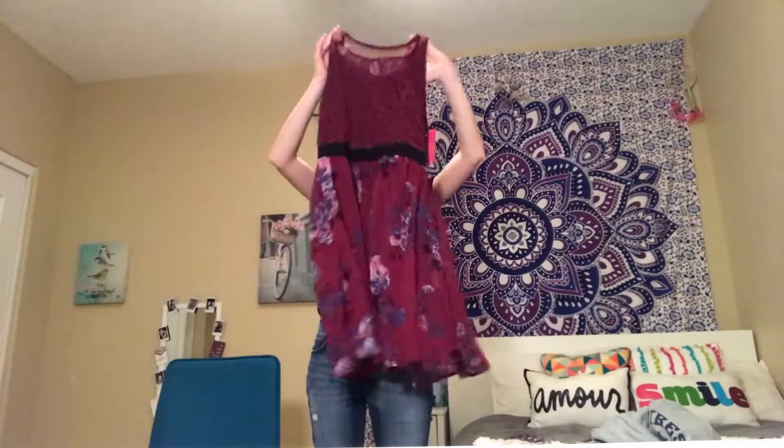The next thing on my fall haul is this shirt I got from Target. It's really cute — it says 'Good Vibes Only.' My mom and I just got some matching ones. It's really fuzzy and comfy.